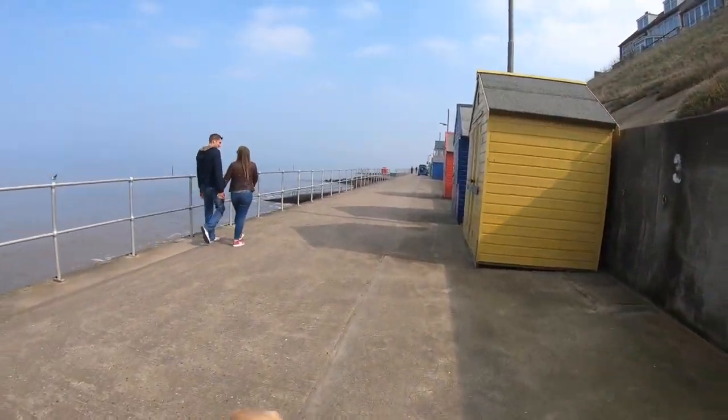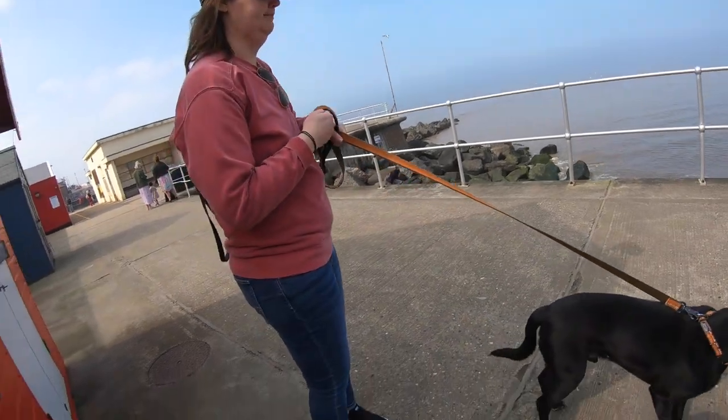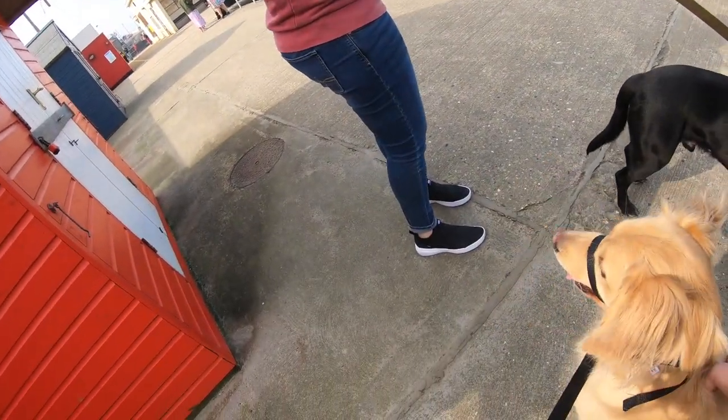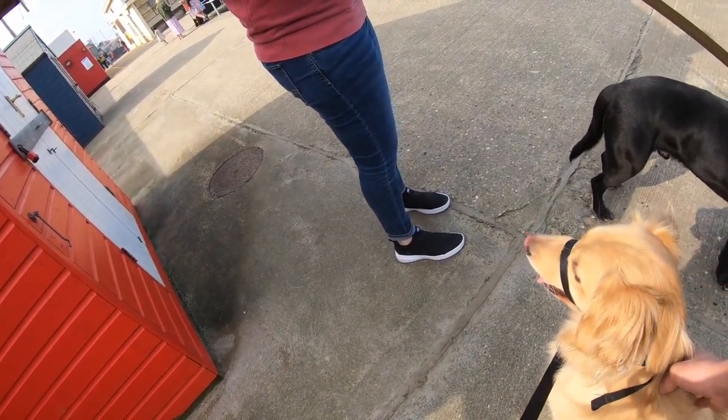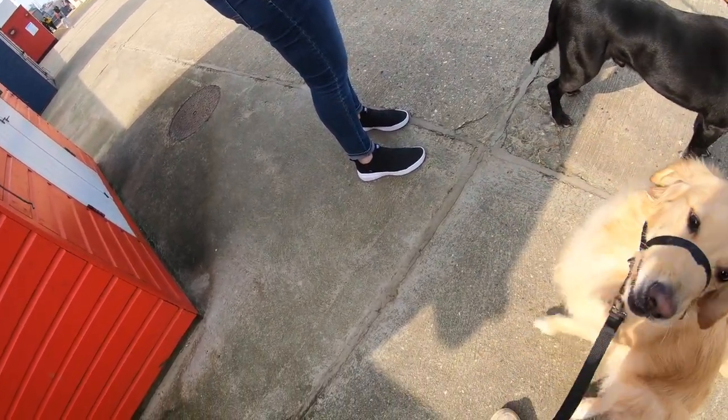Hold on, let me get my phone out. Can you stop? Look at her. Perfect dog. She always knew she was more well behaved.